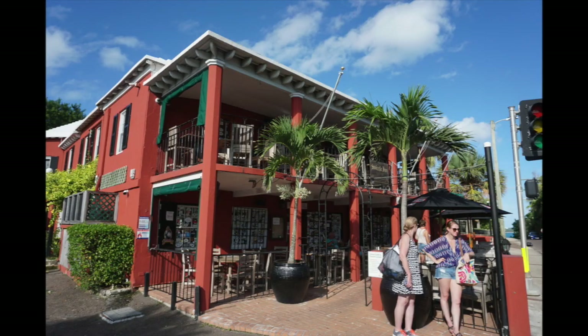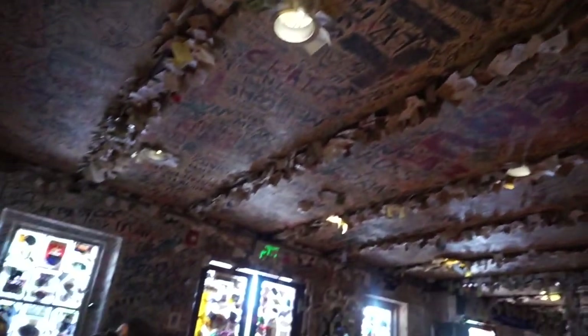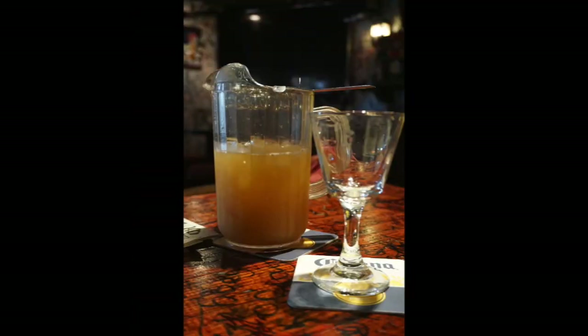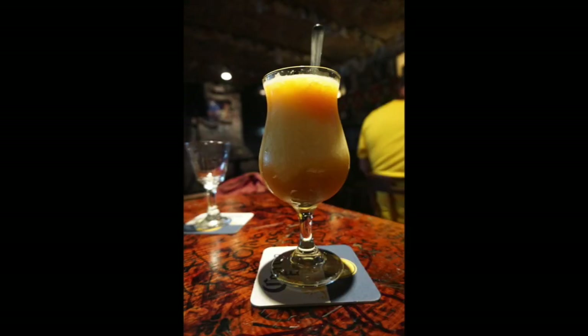The Swizzle Inn is Bermuda's oldest and certainly most famous pub, established in 1932 in a 17th century roadhouse. The Swizzle, as locals call it, is home to Bermuda's national rum drink — the rum swizzle. This potent rum and fruit juice cocktail is legendary for making the locals local and the tourists tipsy.